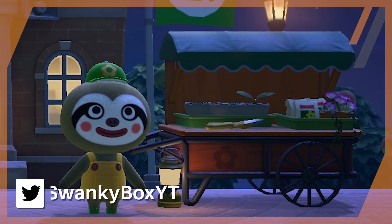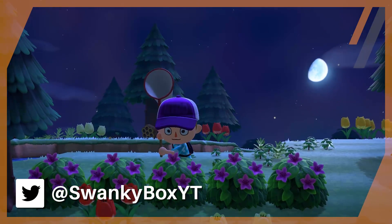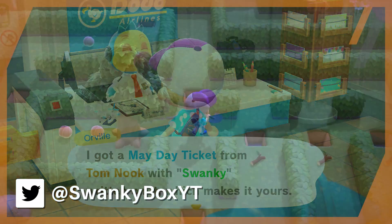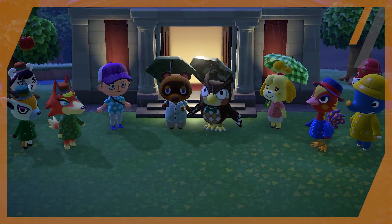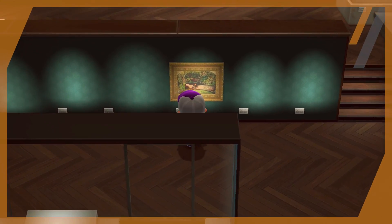Animal Crossing New Horizons just had a pretty substantial update a few weeks back that brought a lot of new things into the mix. Its May update was pretty neat too, introducing the concept of puzzle-oriented islands that you must solve in order to get through the maze. But probably the most notable thing featured in the previous update was the expansion of the museum and the introduction of artwork to our island.